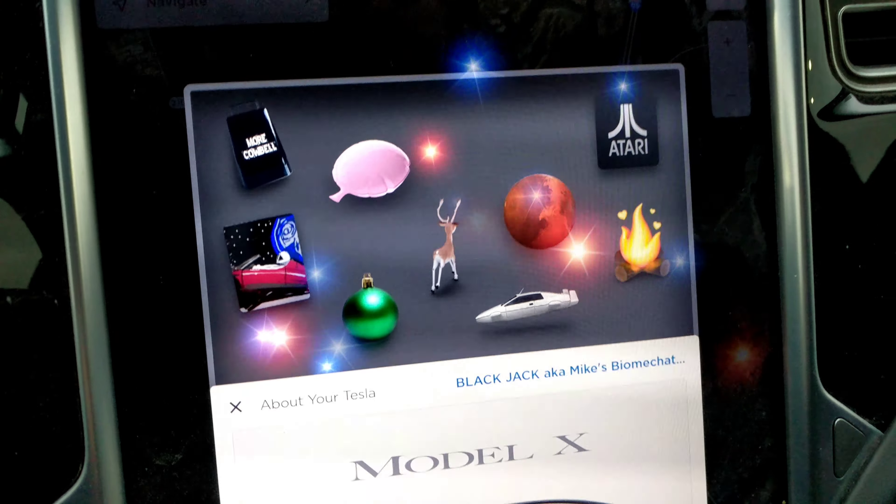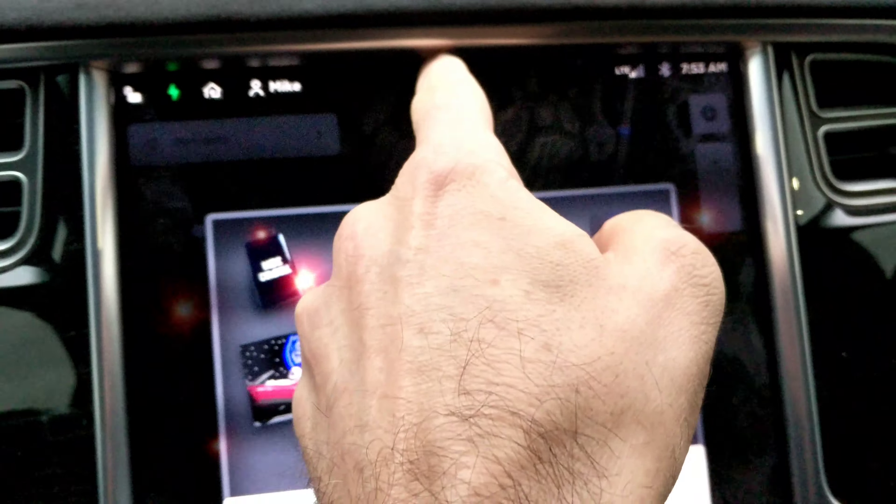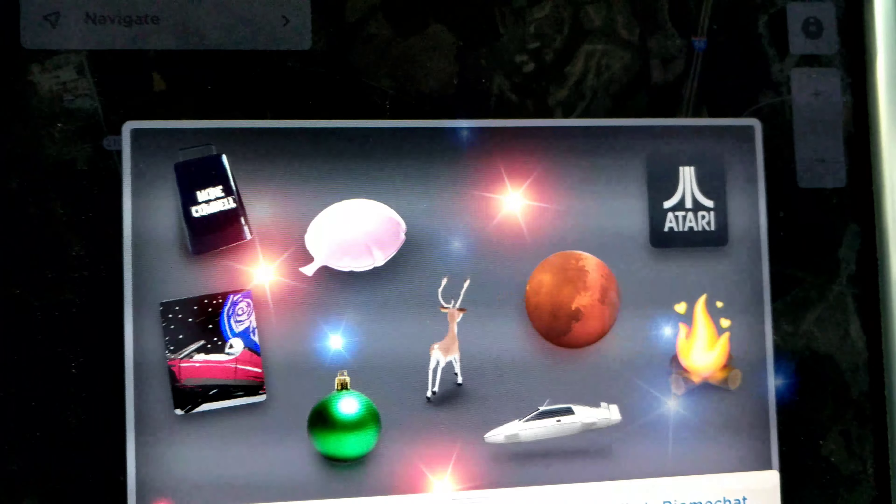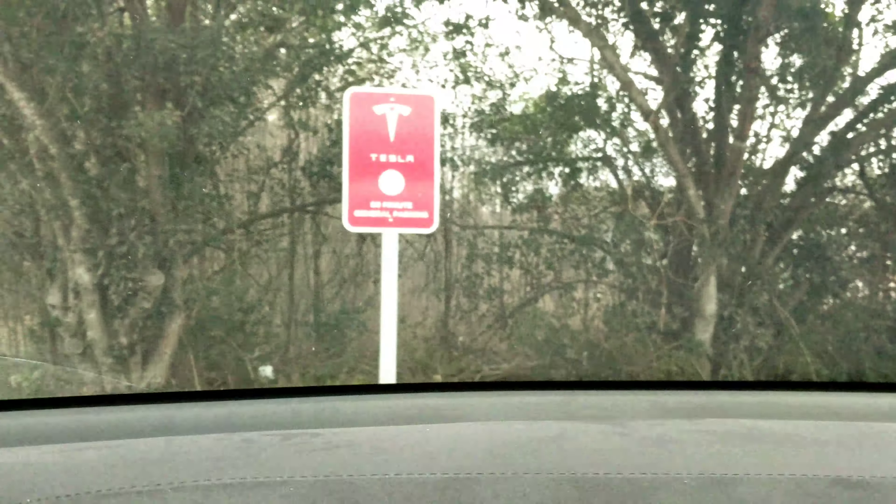Romance Mode is new with this new software update 2018.48.12.1. To access it, you just go to the drop-down menu here. I'll show you how to get there — hit the T, this will appear. And it's weird that the wipers are going off. Maybe it's because of Romance Mode. Who knows?